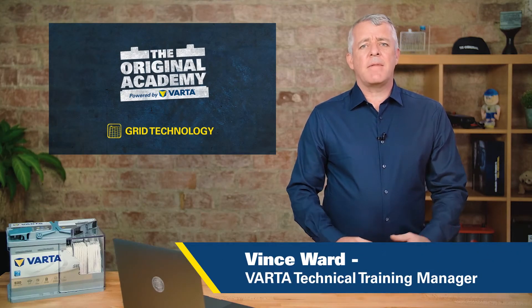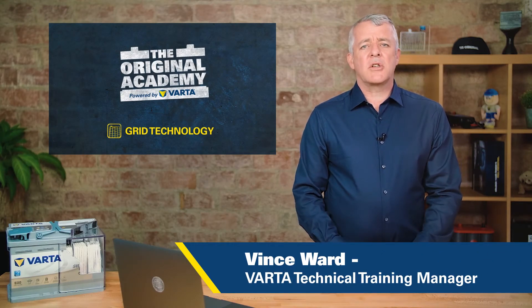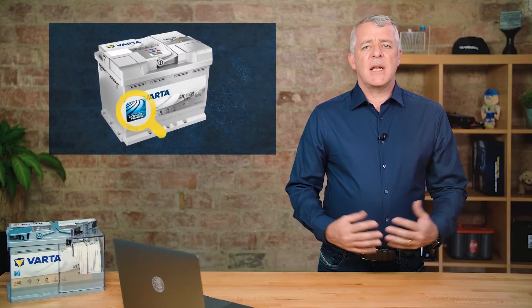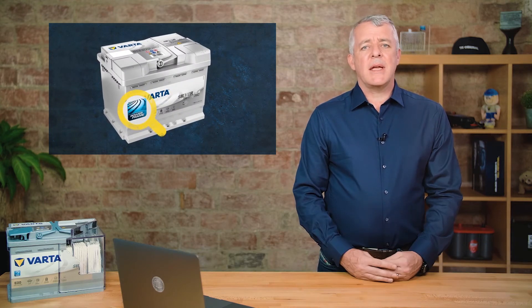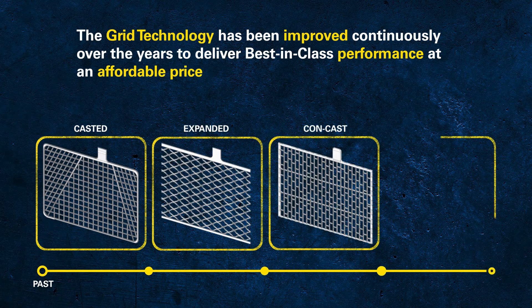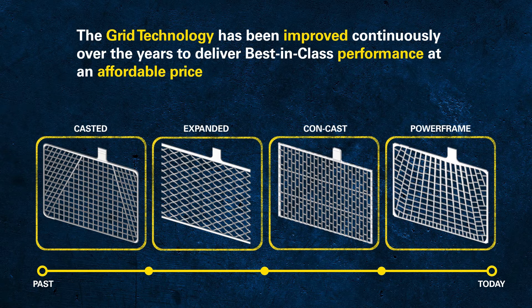If we have a closer look at every Varta automotive or truck battery, on the front there is the powerframe icon. So let's have a look at why the powerframe is so important. Lead-acid batteries have a history of more than 100 years. During this long journey, the technology, performance and efficiency continually improved. The latest improvement is the powerframe grid and the manufacturing process behind it.